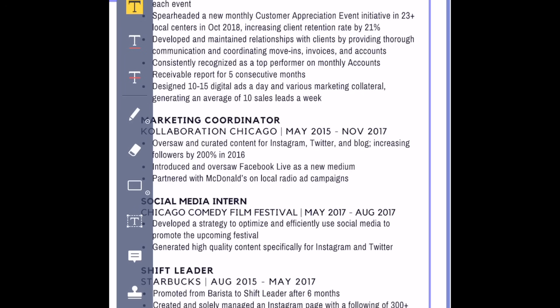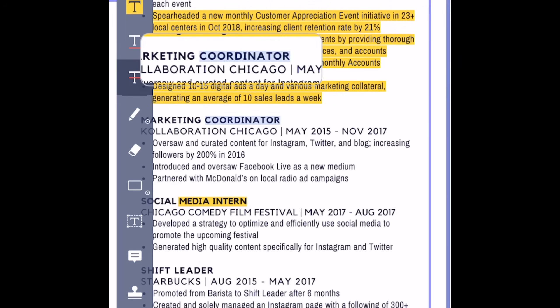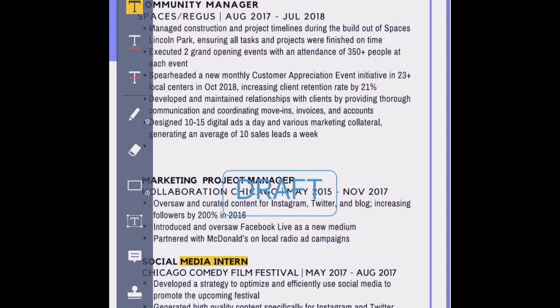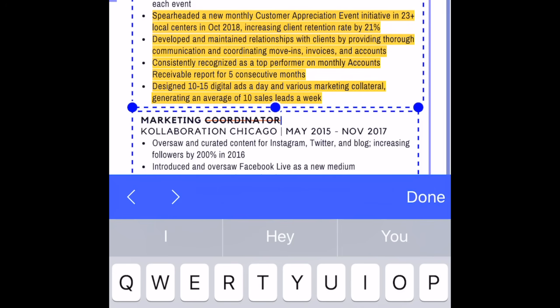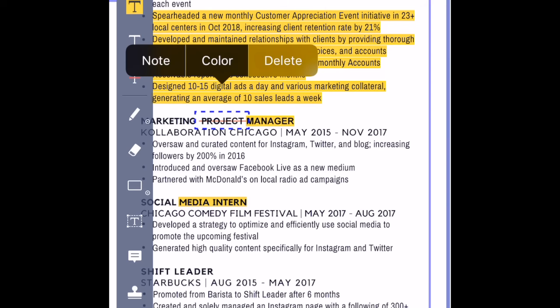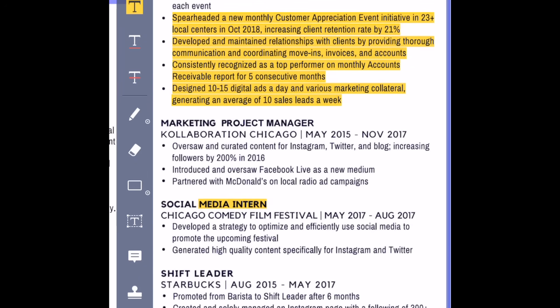PDF Element allows you to do a bunch of edits directly, such as making highlights and adding notes, underlining or striking out text for editing purposes, adding symbols like a sign-here flag or a draft indicator, and you can even edit text like you would with Microsoft Word. This is great for making quick edits or corrections without having to convert the file into something that's editable and then trying to convert it back to a PDF.